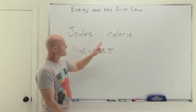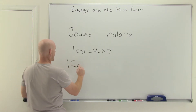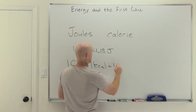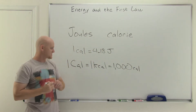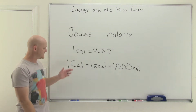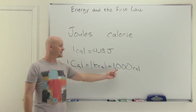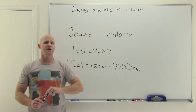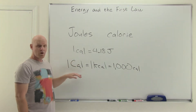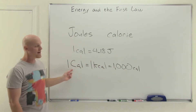One thing you should realize from the get-go is that this calorie with a lowercase c is different from a Calorie with a capital C. One Calorie with a capital C is actually a kilocalorie — that is, 1,000 calories with a lowercase c. This is your nutritional calorie, often how it's referred to. So when you look at a Snickers bar that says 180 calories, it's using the capital C — that would be 180 kilocalories, or really 180,000 lowercase calories. The little calorie is much smaller than the nutritional calorie you'll see on food labels.